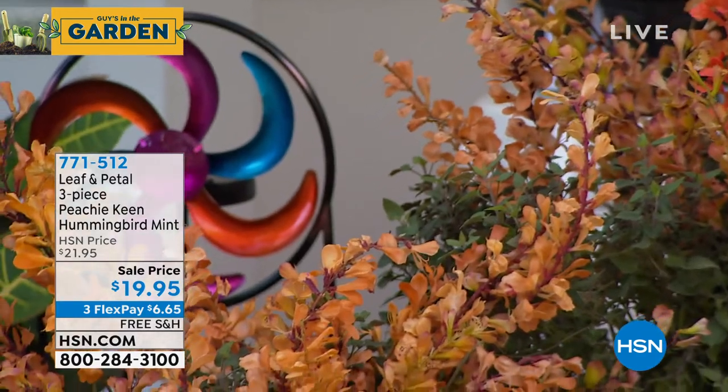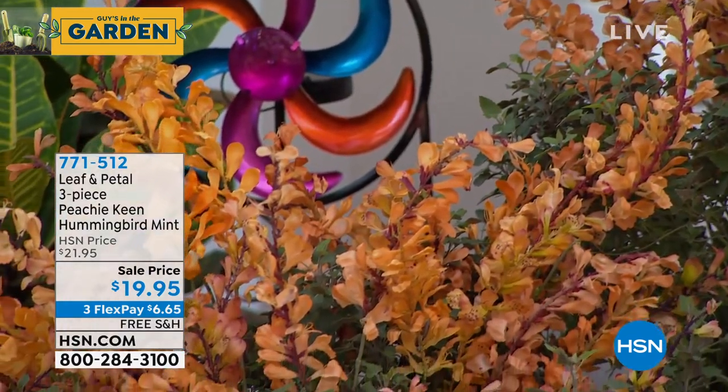This sells out every season. We just got this variety in. It's called Peachy Keen — the most beautiful flowers in that lovely peach color.